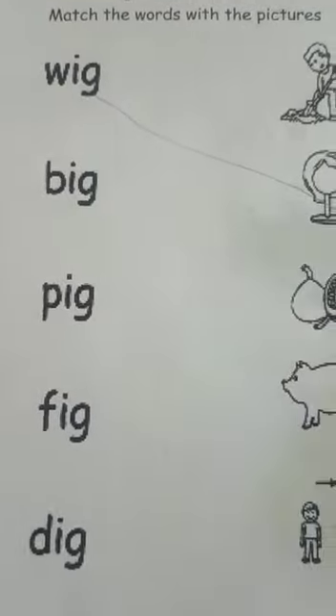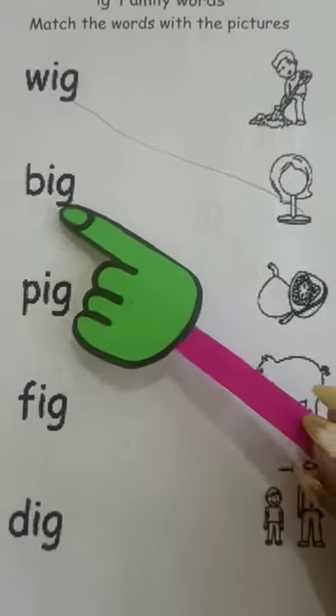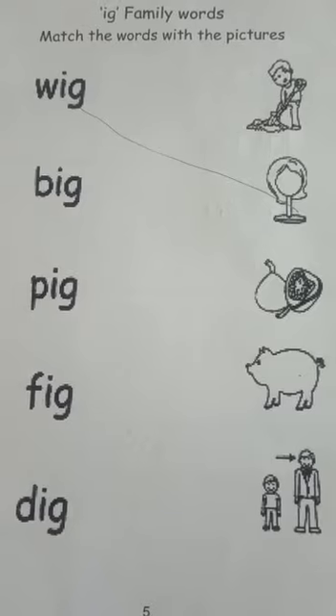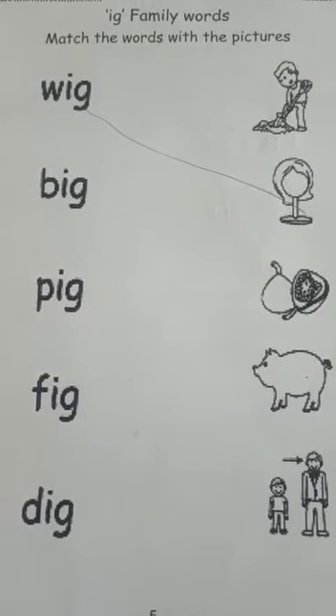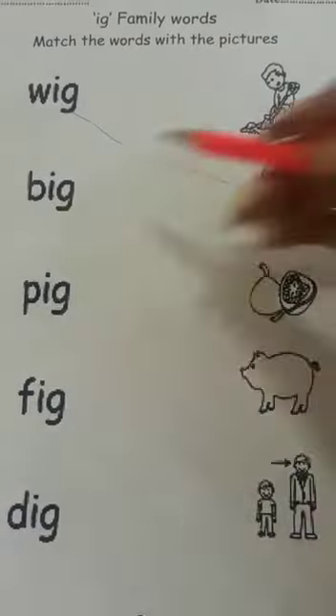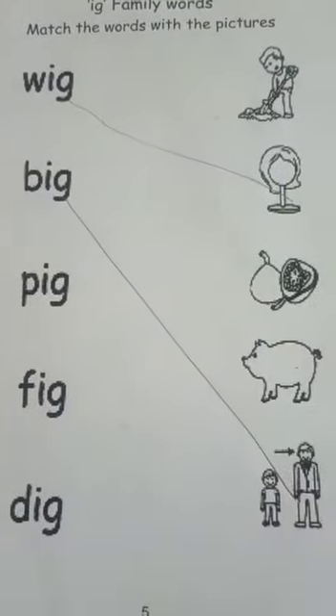Now the next one is Big. B-I-G. Big. What is big here? Yes, big. Absolutely right. So let's match it.